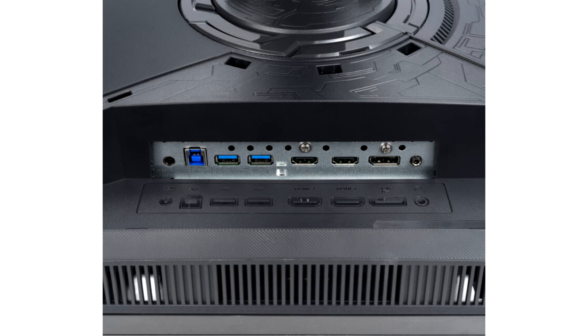Asus has also taken a leaf out of Corsair's playbook by implementing a screw mount at the top of the stand, to which something like a webcam mount could be fitted. There's no word on pricing, but based on pricing for similar products, we'd hazard a guess that it'll end up around the $1,000 mark.